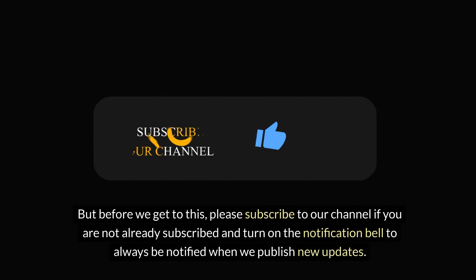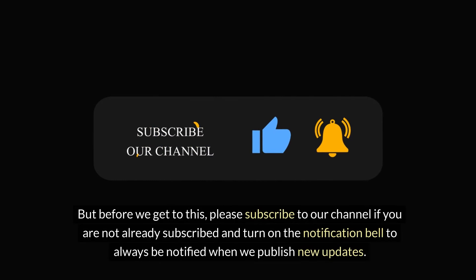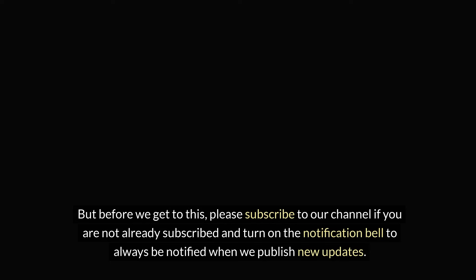But before we get to this, please subscribe to our channel if you are not already subscribed and turn on the notification bell to always be notified when we publish new updates.